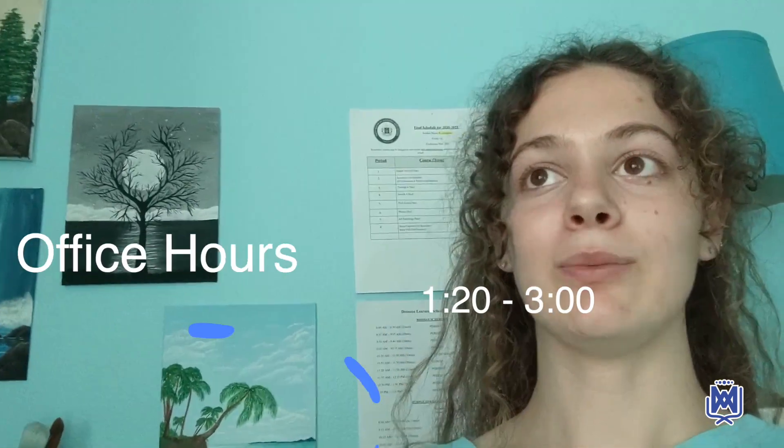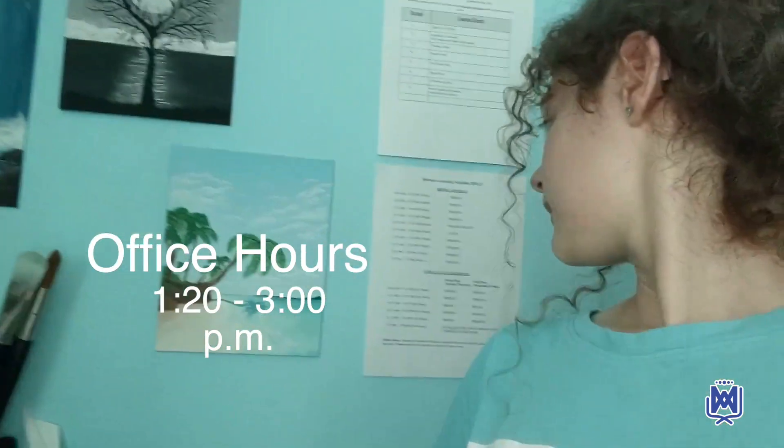The school is super awesome to have added office hours at the end of the day. We have a whopping hour and 40 minutes to communicate with our teachers if we need help, to be tutored, or to tutor others.